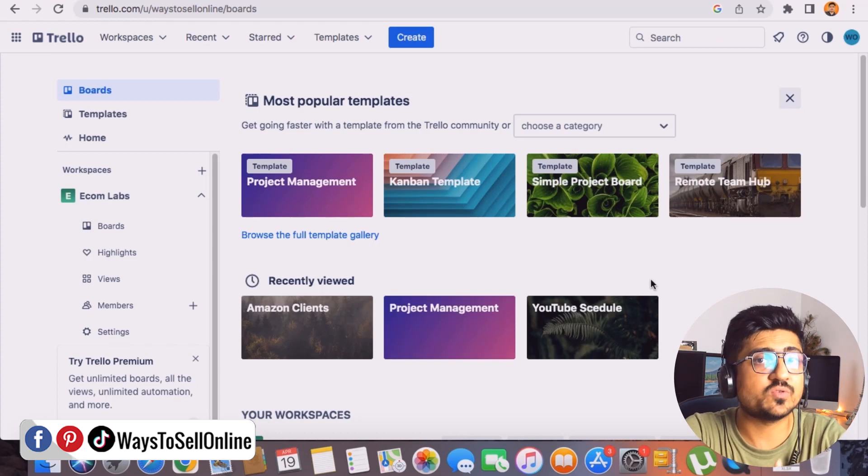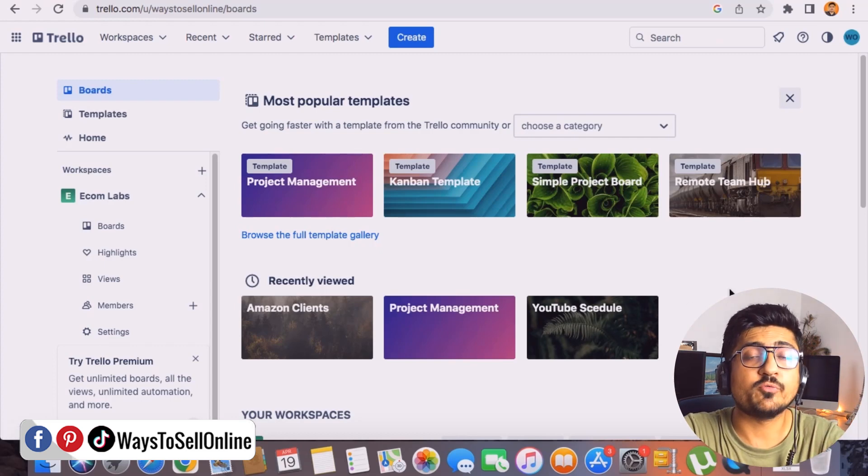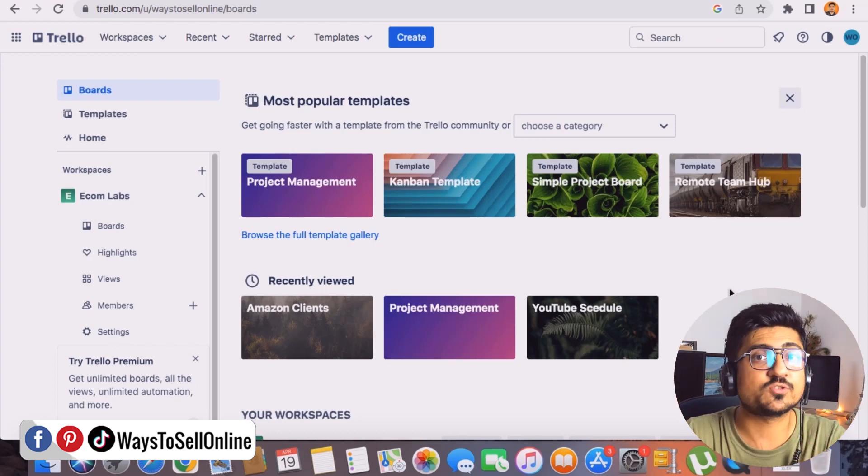I create a lot of informative videos for my YouTube channel and try to publish one regularly, but coming up with topics consistently isn't easy. So I use the YouTube Schedule board to write down all the video topic ideas that come to mind. Whenever I think of an idea, I open that board and add the title there. Later, when making videos, I just check the list — so I don't have to keep all those ideas in my head.